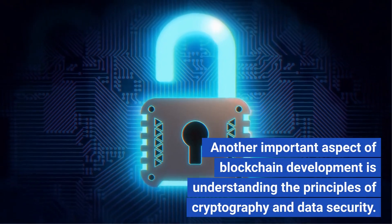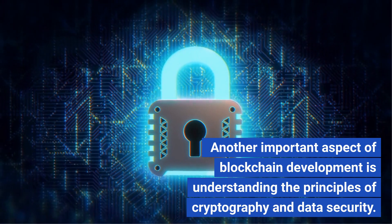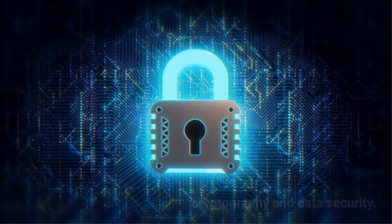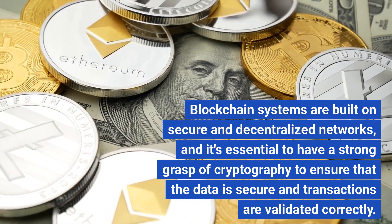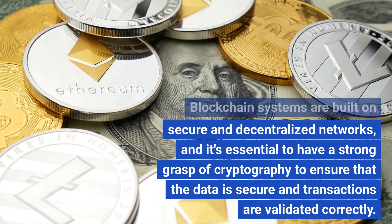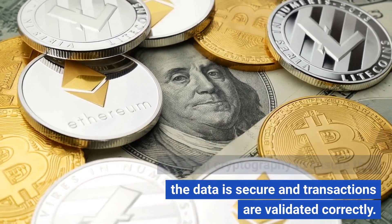Another important aspect of blockchain development is understanding the principles of cryptography and data security. Blockchain systems are built on secure and decentralized networks, and it's essential to have a strong grasp of cryptography to ensure that the data is secure and transactions are validated correctly.